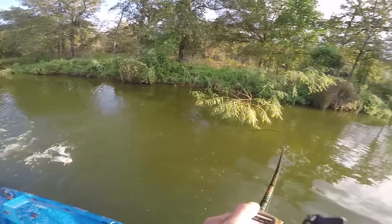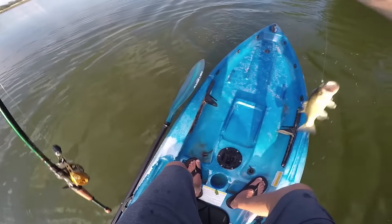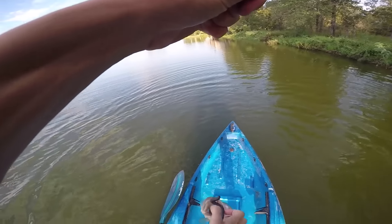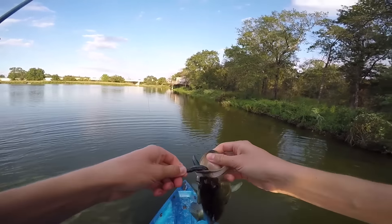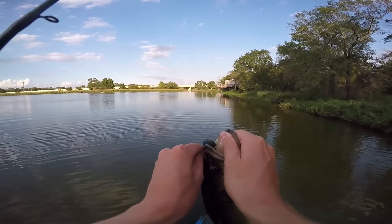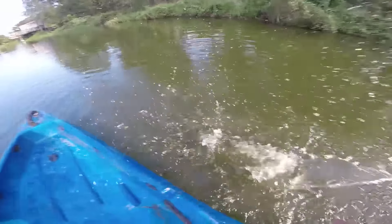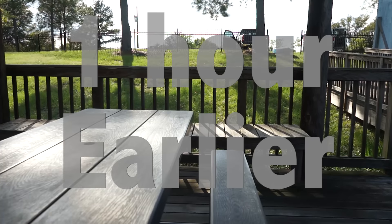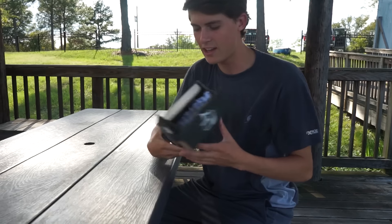Oh yeah, there we go baby — first fish of the kayak slam is in the boat! Sweet. I knocked out two baits with one fish. I had the Cinco on there with the Mustad wide gap hook. Good way to start off the slam.